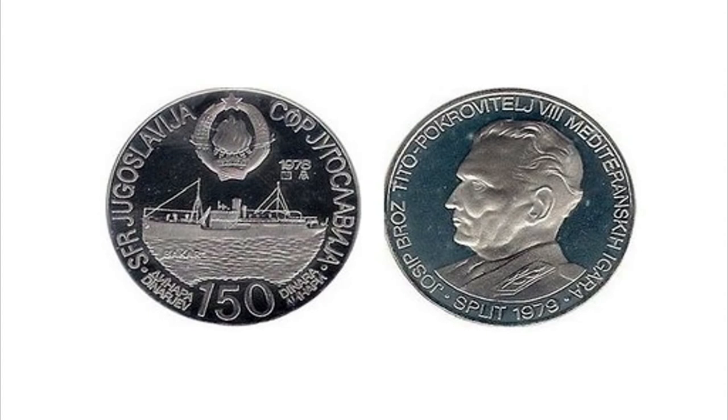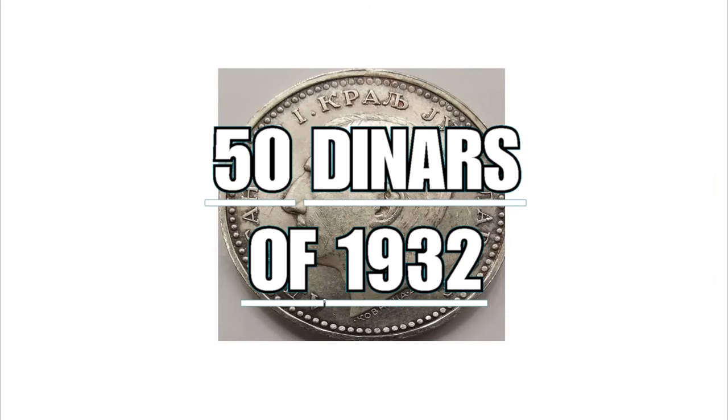The coin is composed of silver, 0.9 grams fine, has a diameter of 30 millimeters, weighs 12.5 grams in total, and is worth 38 dollars.